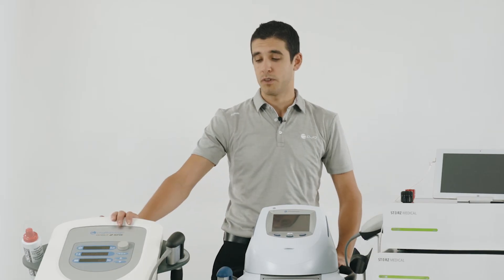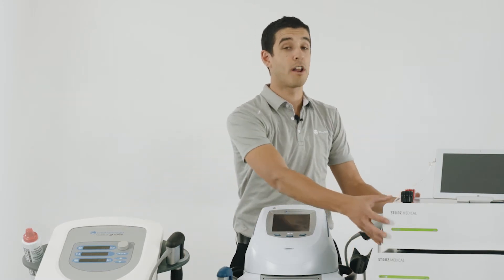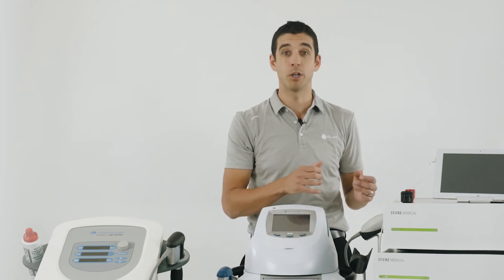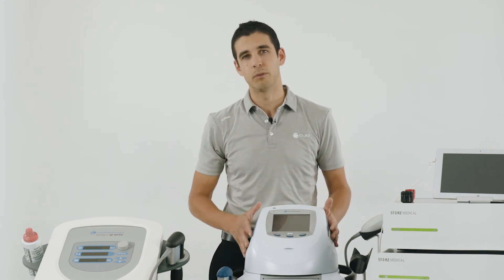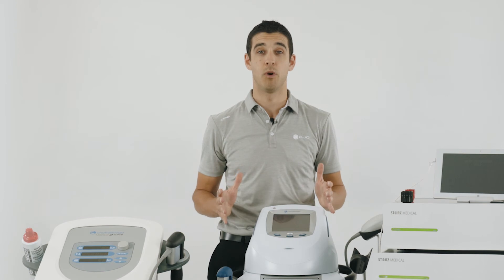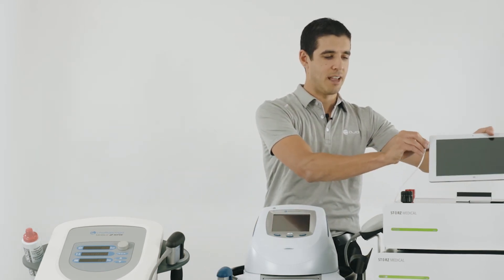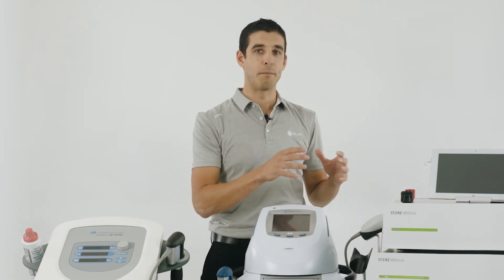The Mobile 2 is the most portable of the four devices. The MP100 is also quite lightweight, however it's not really designed to be that portable. The Chattanooga Intellect Clinical comes all in-built with the touchscreen, the compressor, and the trolley — all in one. Whereas the Storz machines have a separate tablet and a separate trolley, so it's all a bit modular.